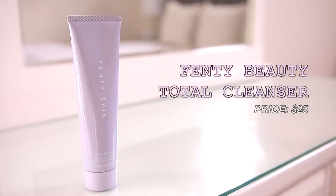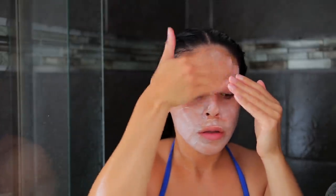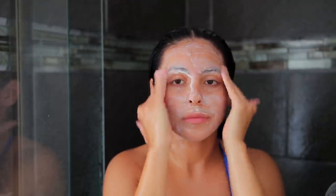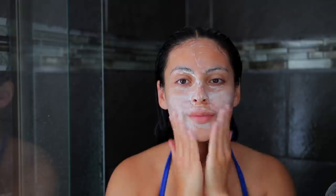Whenever I'm in the shower I typically cleanse my skin, and today I'm using the Fenty Beauty total cleanser. I've been using this for about two to two-and-a-half weeks. The cleanser is probably my favorite product out of everything they launched — it's super gentle, lightweight, removes makeup, and doesn't strip my skin. A tiny bit lathers so nicely and foams really well. I've been using it morning and night.